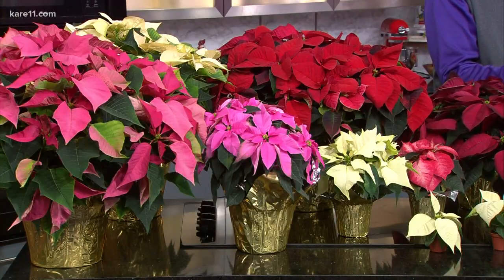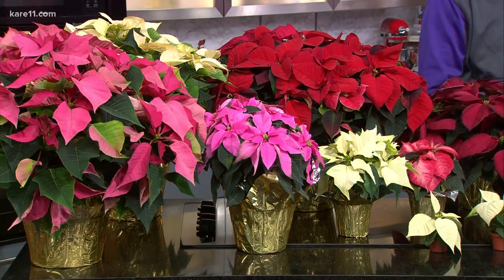What else do you want people to know? Drafts and temperature. Poinsettias will do best between 60 and 70 degrees. Keep your plants away from drafts on either end of that spectrum — away from drafty windows or doors, and also away from radiators or vents that might be pushing out really warm air.